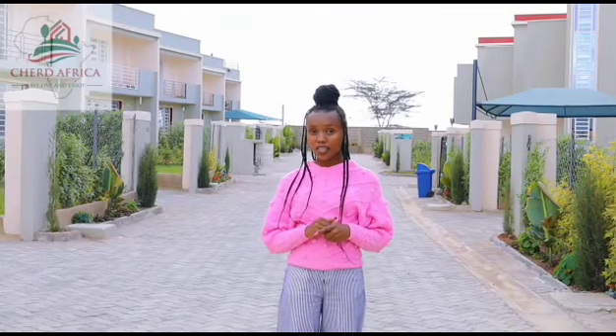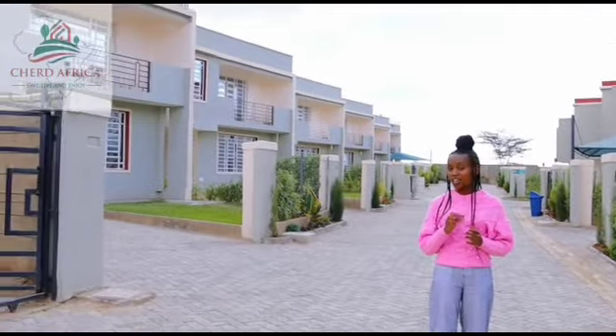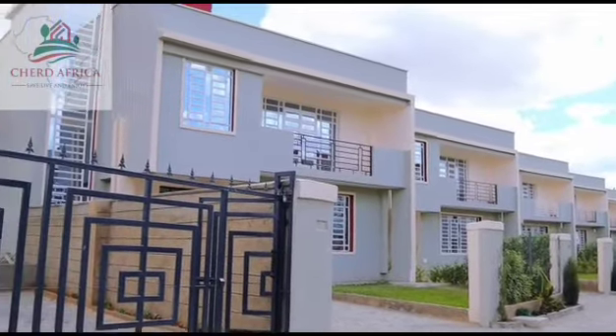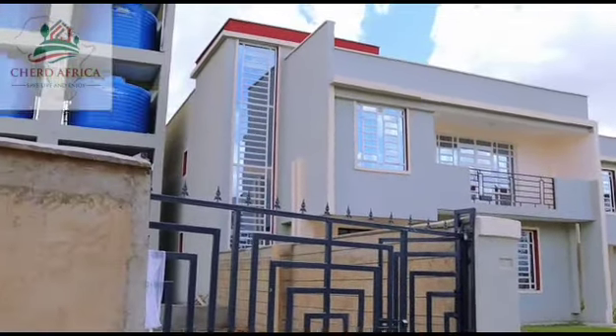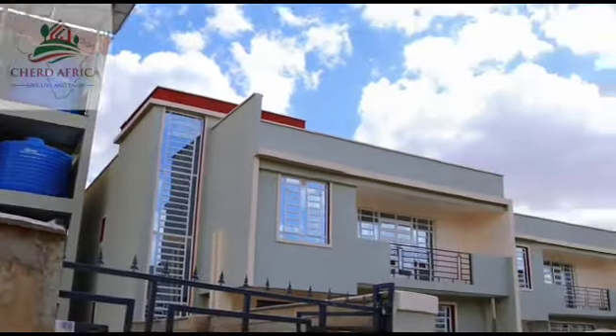This is our phase 1, which has 12 units. On my right-hand side, we have six units and they are all four bedroom units, all en-suite, and each bedroom has its own balcony. We also have a water tower in Pembroke Premier Buildings, meaning water can never be a problem once you choose to live with us.